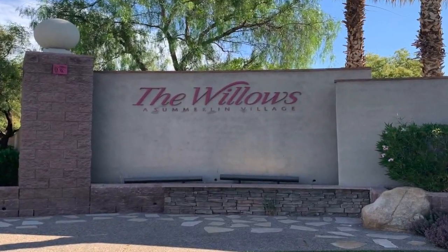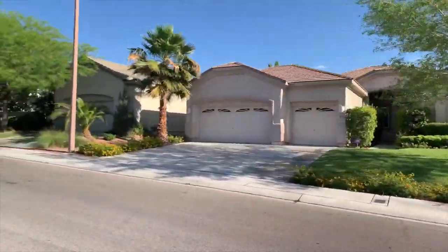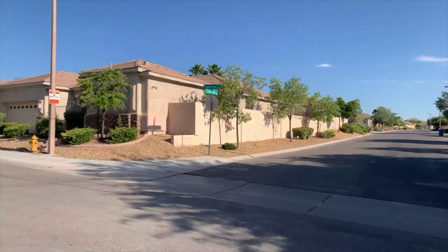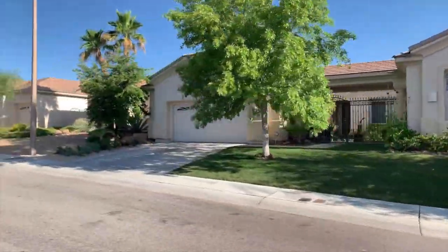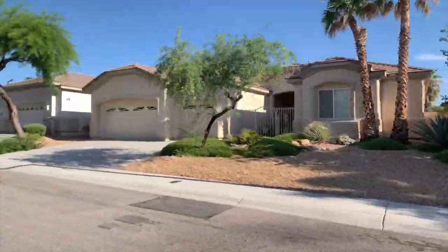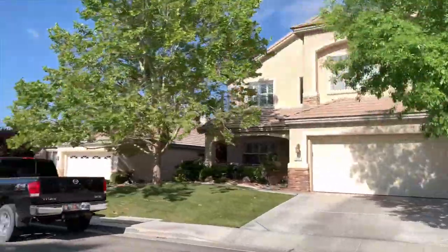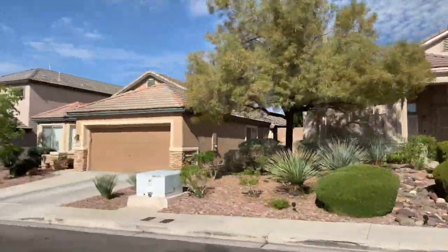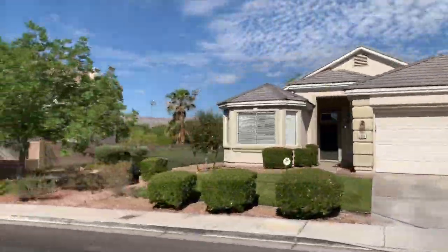The Willows Village was developed in 1997 and is a 731-acre mixed-use residential village, which includes single and multifamily neighborhoods. It's a desirable community located in the heart of Summerlin and is part of the Summerlin South Community Association. Lovely upscale homes have an ideal setting close to neighborhood parks and top-notch recreation facilities in the Willows and surrounding Summerlin villages.